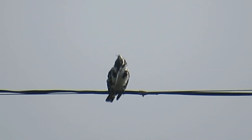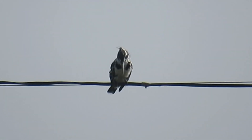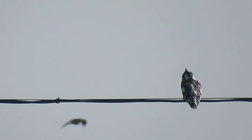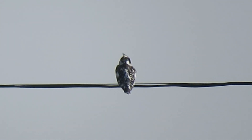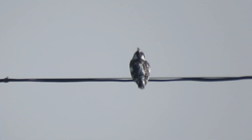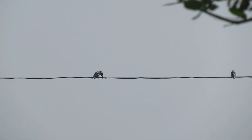Then we will go to the last kingfisher, which is the pied kingfisher. Pied means black and white color, hence called pied. This is a female pied kingfisher, because the band around the neck is incomplete. The other one is male, facing the other side. The band around the neck is complete — this is the male pied kingfisher.